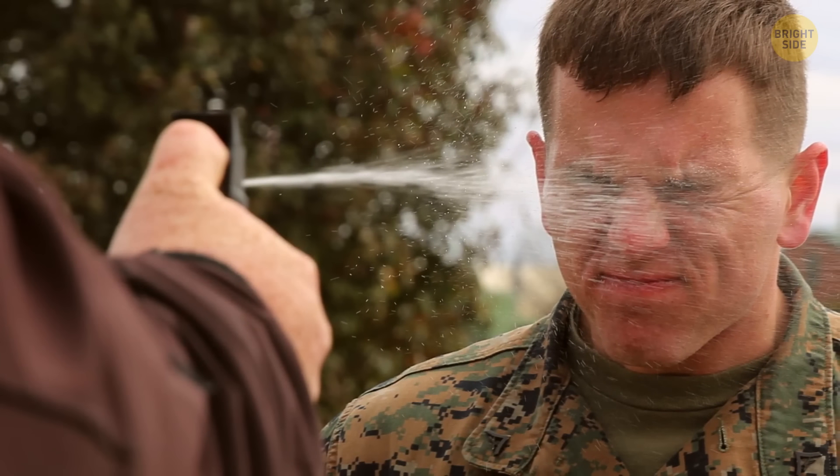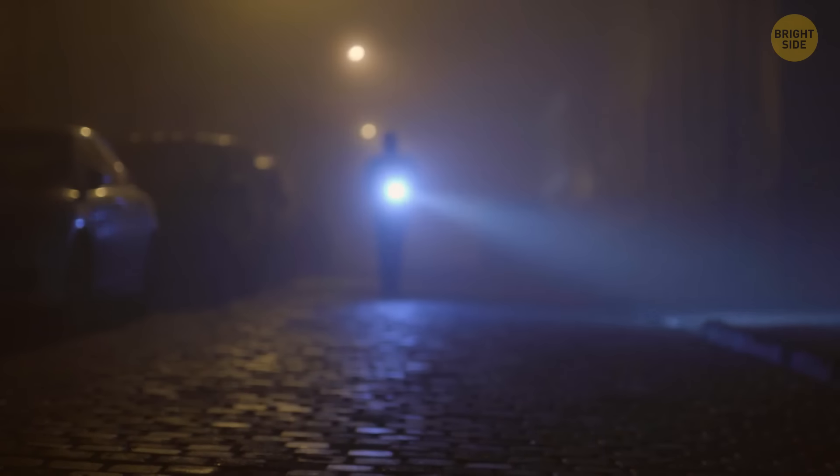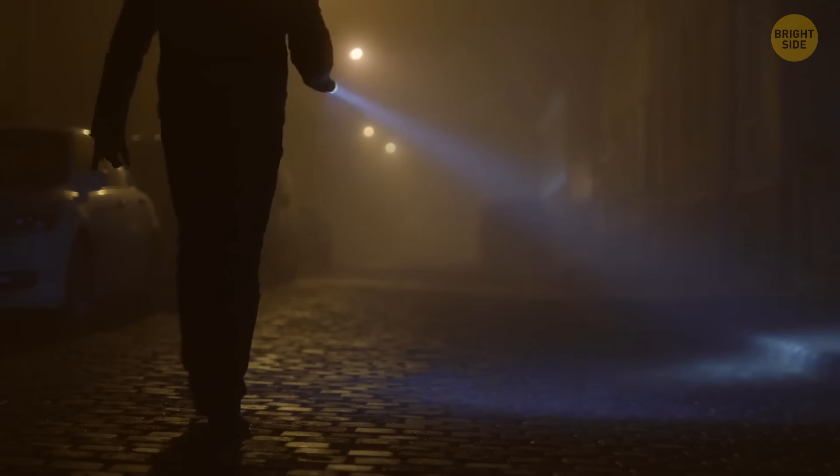Pepper spray is good for self-defense, but if you're afraid to use it, you can keep a bright flashlight in your bag. Point its light in the robber's eyes to scare them away. This way of self-defense won't harm the robber, and you won't cause any unnecessary problems.